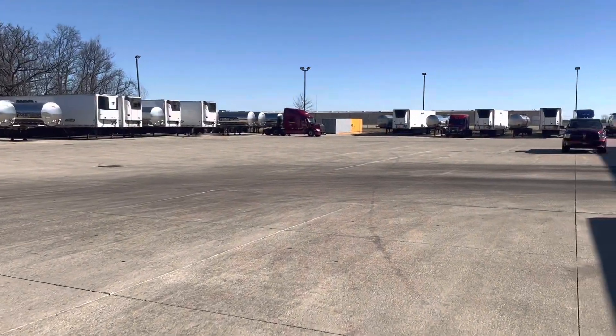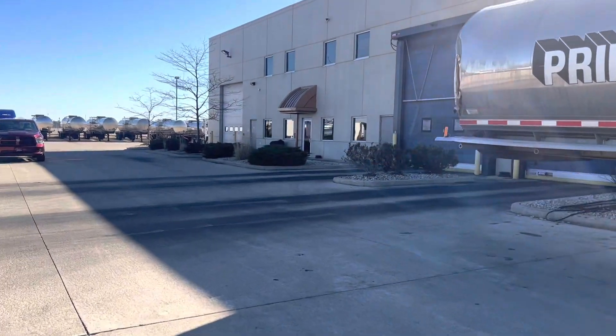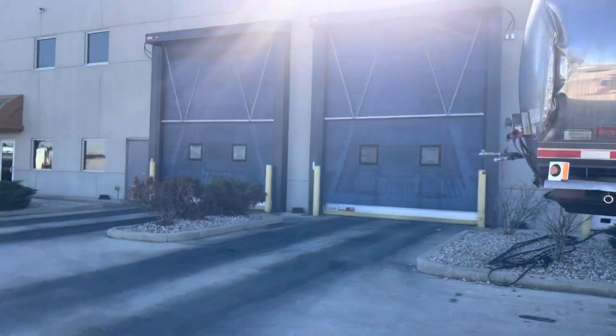How's it going guys, it's the Peruvian Trucker with a short video. I just wanted to give you guys a quick tour of the Decatur terminal here in Indiana.